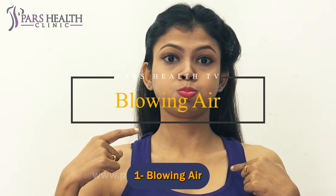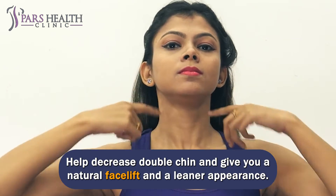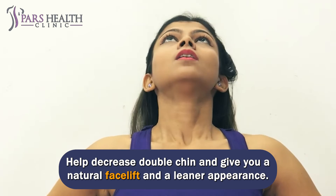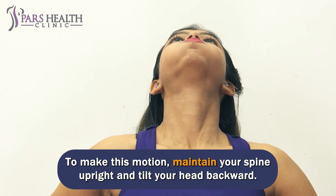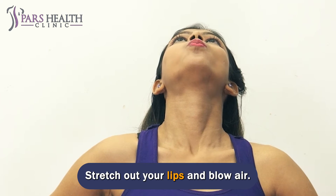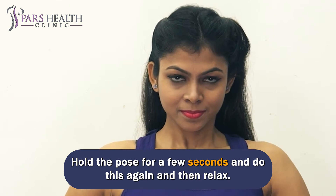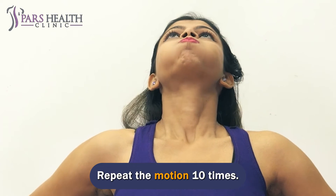Number 1: Blowing Air. Blowing air targets the facial and neck muscles, helps decrease double chin, and gives you a natural facelift and a leaner appearance. To do this: maintain your spine upright and tilt your head backward. Make sure your eyes are directed towards the ceiling. Stretch out your lips and blow air. Hold the pose for a few seconds, then relax. Repeat the motion 10 times.